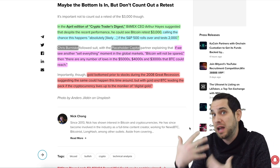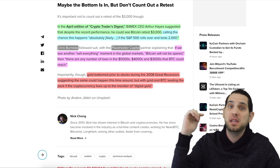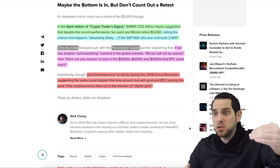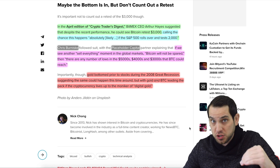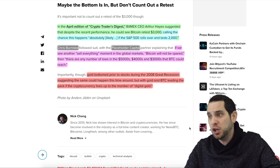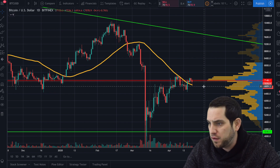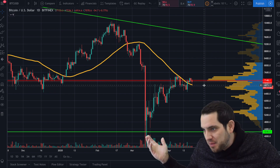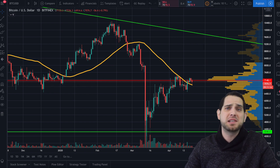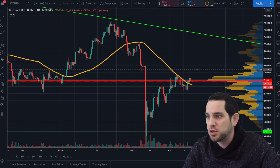Burniske notes that gold bottomed prior to stocks during the 2008 great recession, suggesting the same could happen this time with gold and Bitcoin. I showed you a chart where some people say Bitcoin is following stocks, but Bitcoin actually fell faster and first before stocks hit the bottom — you might argue stocks are following Bitcoin. If you believe Bitcoin is digital gold, we are still sitting above the 50-day moving average. It's going to be an interesting few days with definite volatility ahead. Let me know — are you bullish, bearish, or accumulating at these levels?